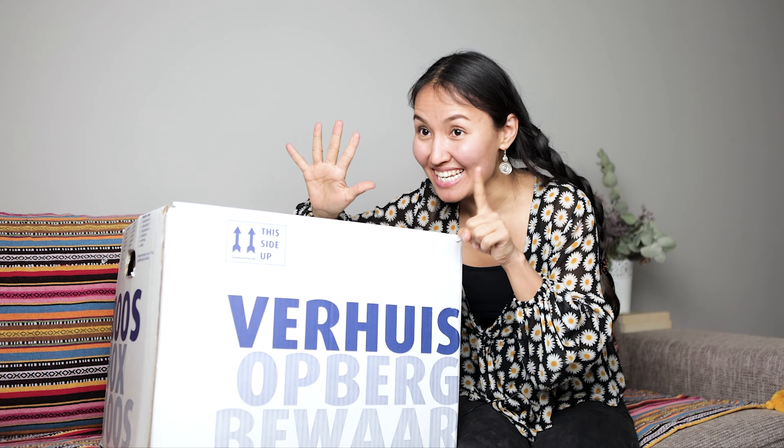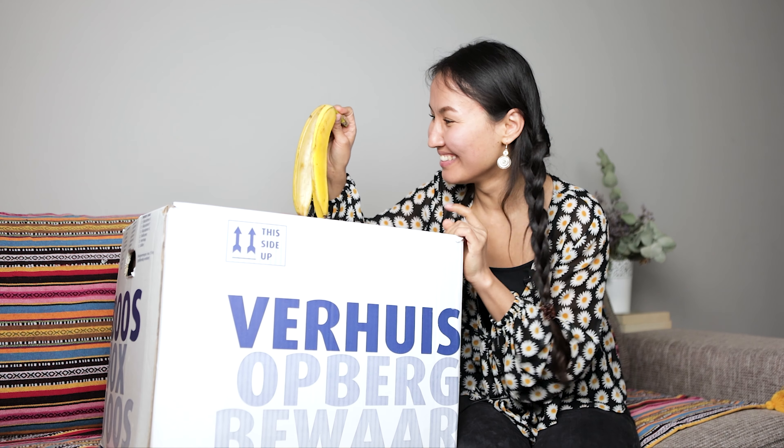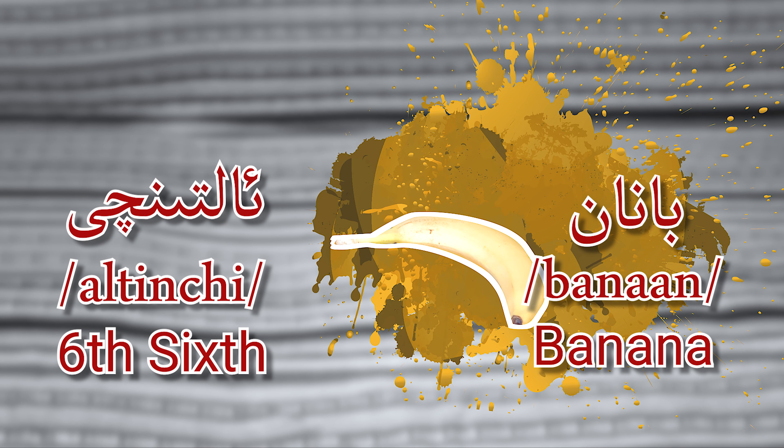Sixth, 6 — banana! Yes! Banana. Six — Altınçı, banana.